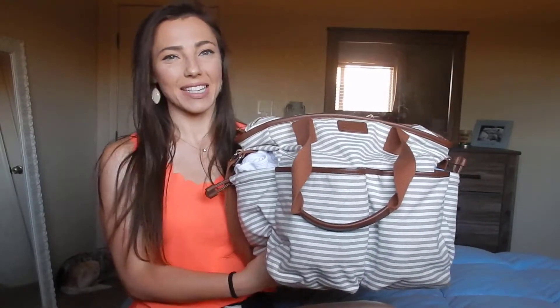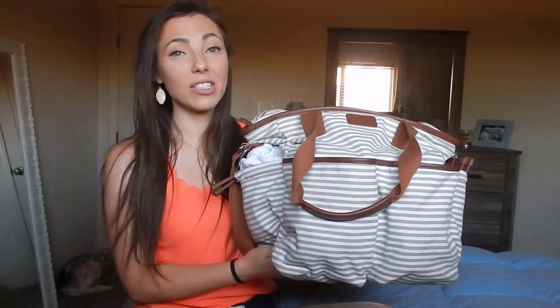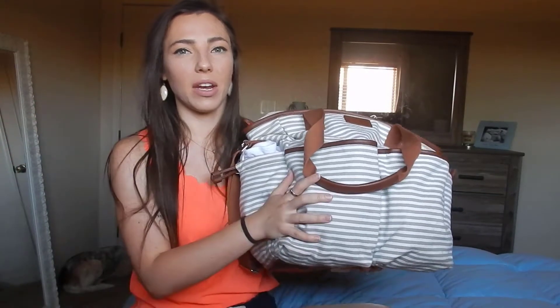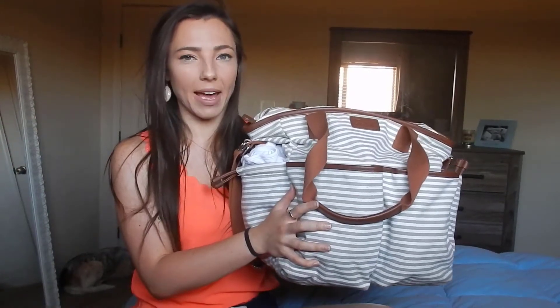Hi guys, welcome to my channel! In today's video I'm going to be going over what's in my daughter's travel bag. This is not her diaper bag — I did do a 'what's in my diaper bag' video and if you haven't seen that, I'll link it below, because it has a whole bunch of other necessities that I would put in here if I didn't have them in my diaper bag.